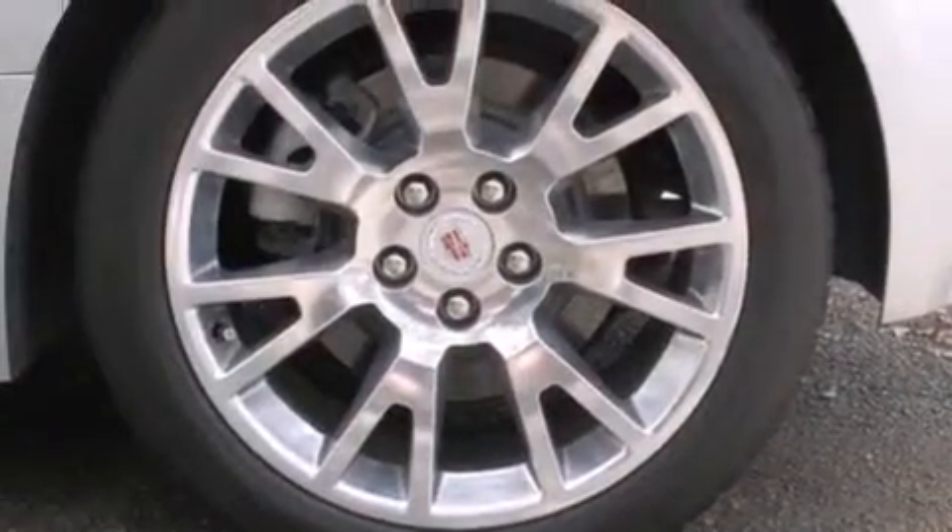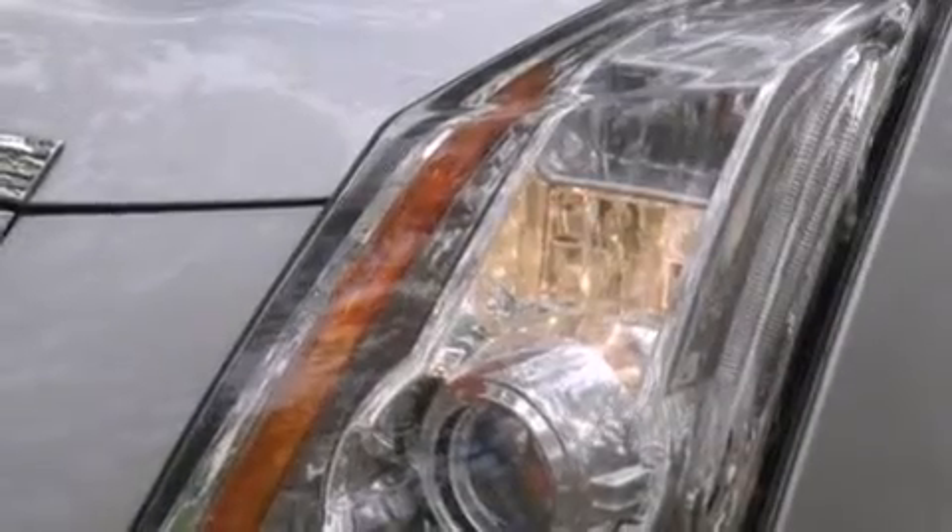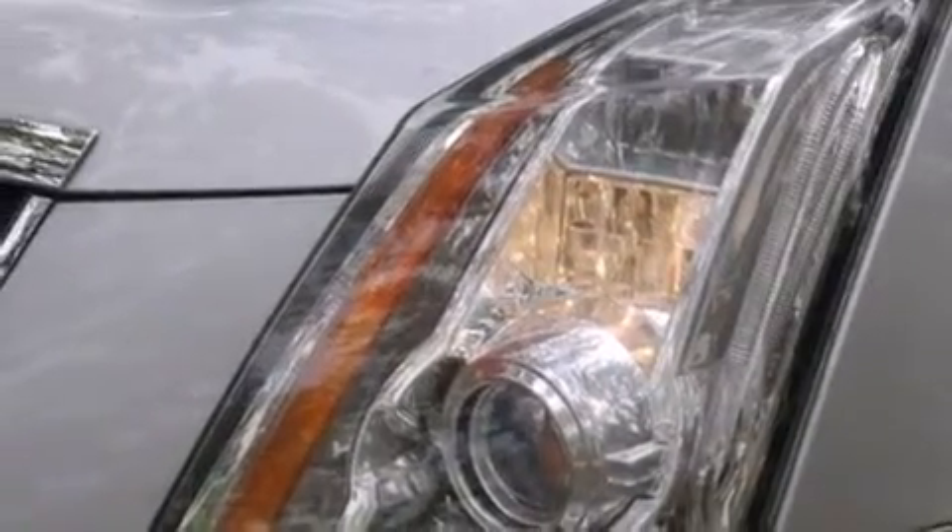The following features are also included: a power driver's seat, leather seats, side impact airbags, variable valve timing, fog lamps, an anti-lock braking system, a rear parking aid, and this vehicle has fewer than 65,000 miles on the odometer.